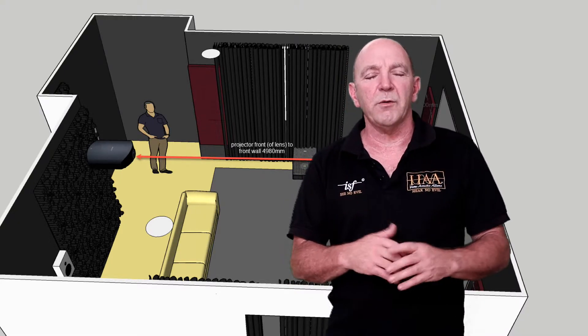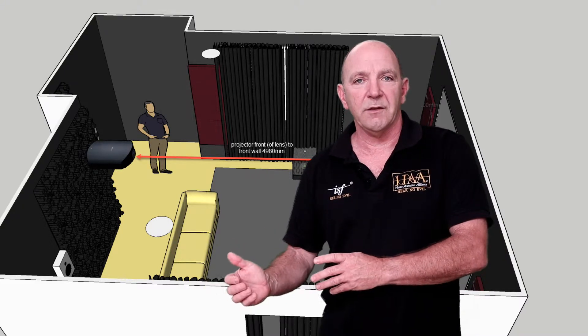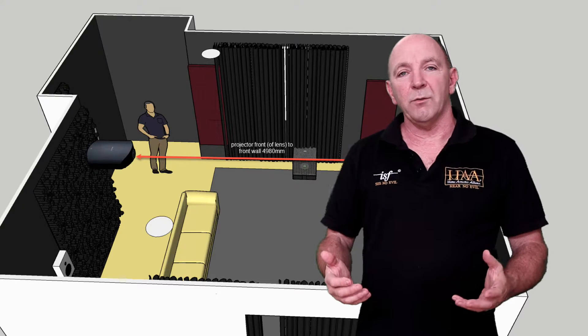And it doesn't have to be expensive. It's a vital component regardless of how much you spent or plan to spend on your home theatre, and this is something that can be done anywhere in the world.